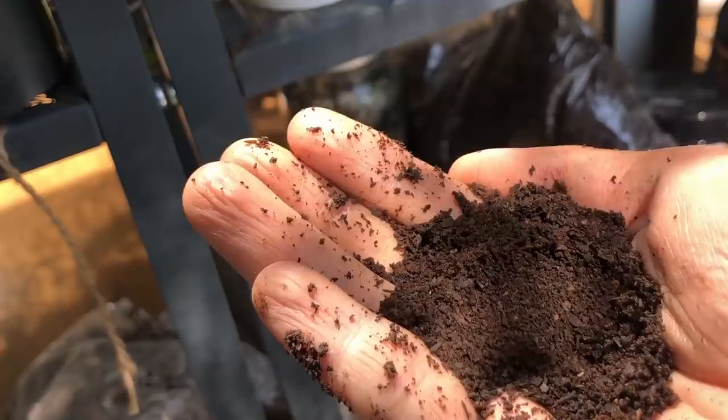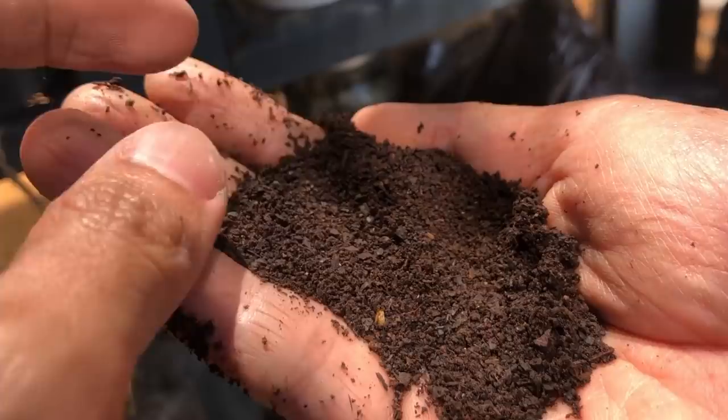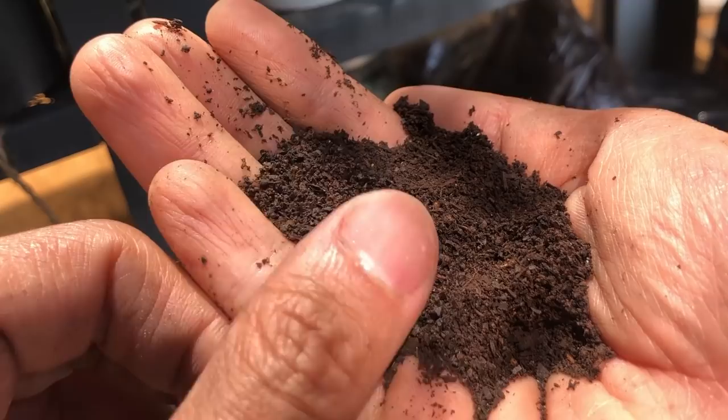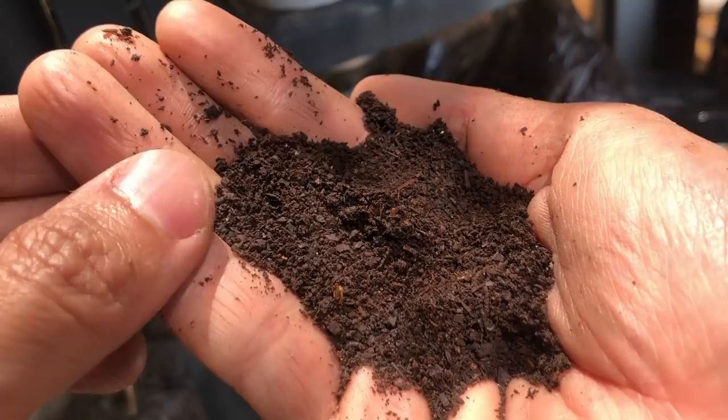Here we have worm casting — this is actually worm poop. It's organic compost that is quite stable, clean, and smells like soil. This is my go-to fertilizer; I always mix some into my soil mix, especially when working with coco peat and perlite where there's zero nutrient value. I sometimes also add them on top of the soil as fertilizer.